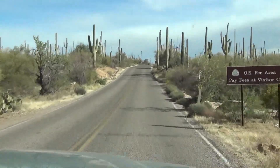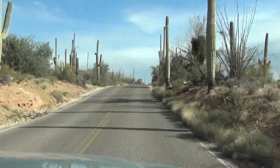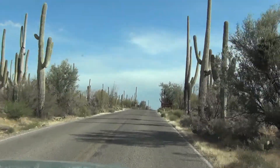Okay, this is going to be Kinney Road to the Saguaro National Park Visitor Center. It's 4:03 PM and it's March 30th, 2013.